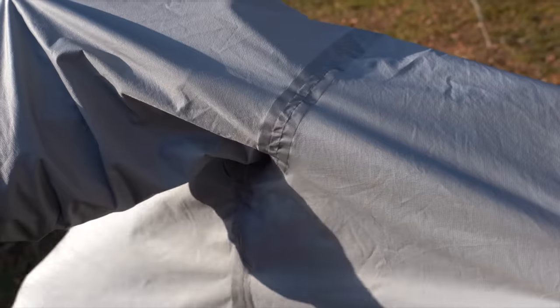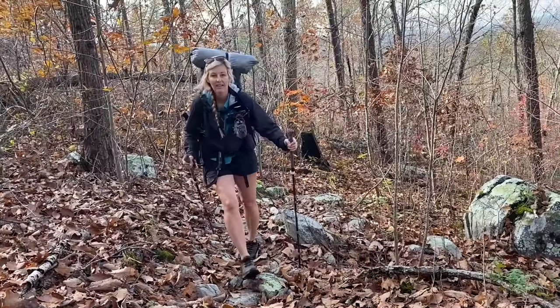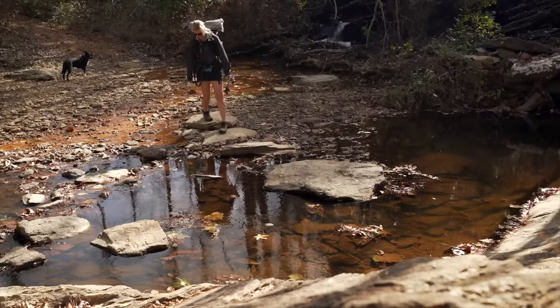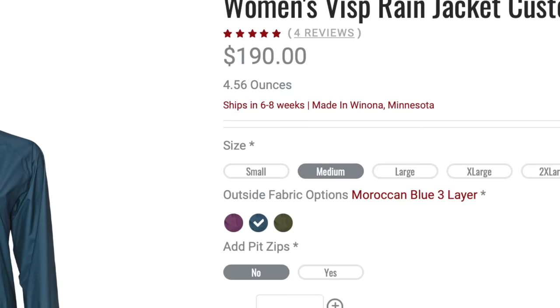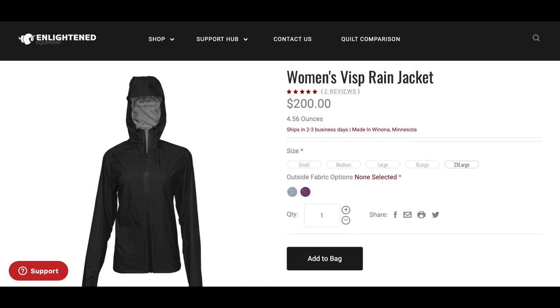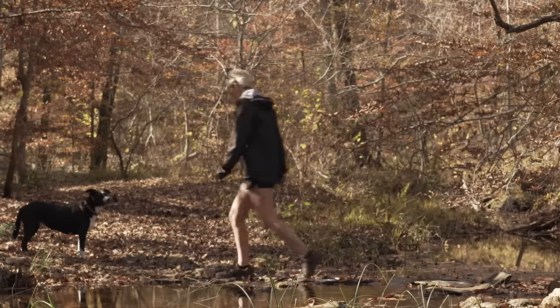It also comes already seam taped — not a typical gel-type seam sealer, but an actual tape made for seam sealing. The women's Visp doesn't come automatically with pit zips, so there are two ways to go: if you've got time to wait, you can have it custom made with pit zips, but you'll wait about eight to ten weeks. If you want one of their already in-stock options, it doesn't come with pit zips, but it'll ship in about one to two days.